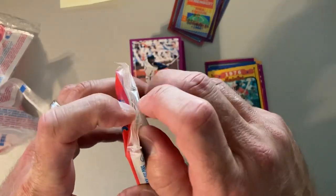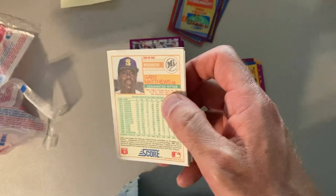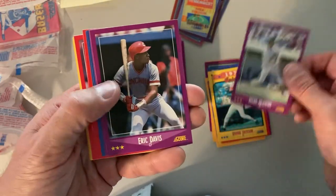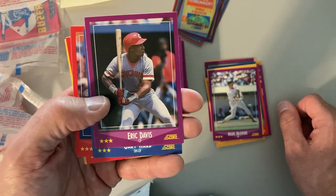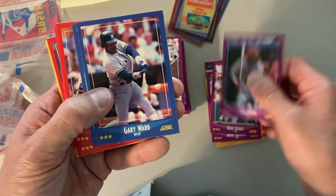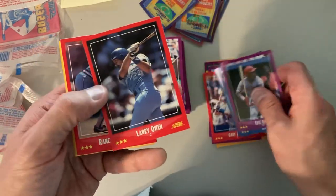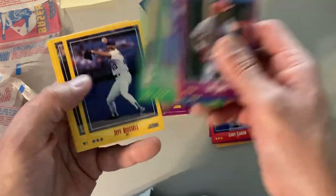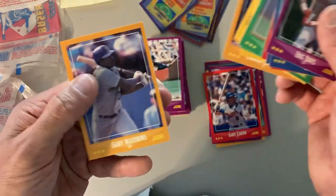And our last pack here. Sure would like to pull that Shawon Dunston or Tom Gladden. There's a Mark McGwire to start us off. Eric Davis — I always thought in this shot his bat looks so short because he's holding it so low. There's Wade Boggs. What a good pack. Gary Carter — he's a Hall of Famer too. Look at all those. So this last pack is definitely the one that's stacked. And ends with a thud.